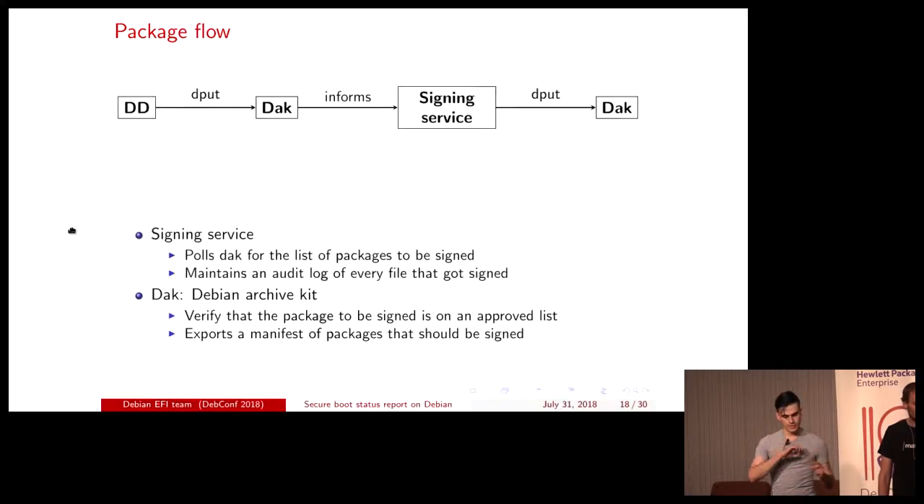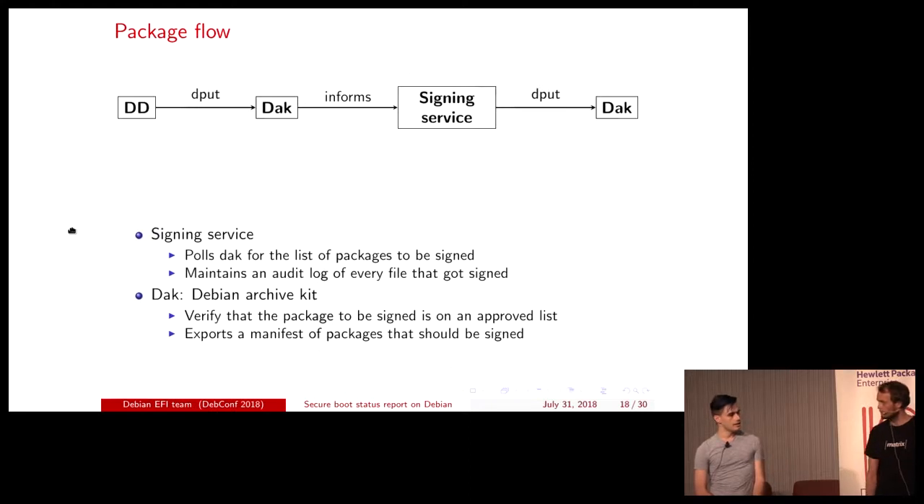The communication between DAC and the signing service works as follows: when DAC gets an upload from a buildd of linux-signed-image-template, that goes into a queue read by the signing service, which is currently co-located but will be separated in the future. It processes the package, puts it back, and it goes through new. Amusingly, the signing service is the only key in the Debian archive with the ability to upload packages that are source-new and bypass the new queue. So we have a machine-generated source package that doesn't get DAC-side review, but it's fine because all the code is under our usual Debian infrastructure.